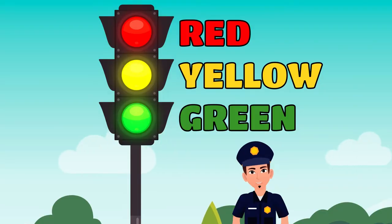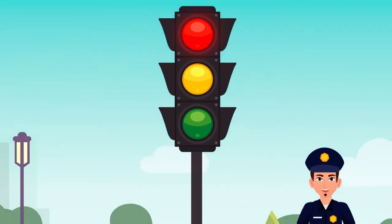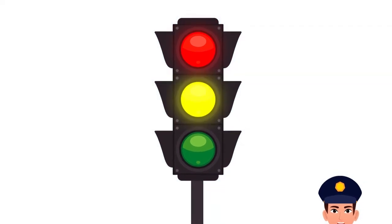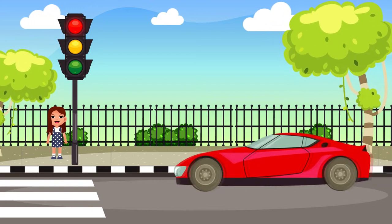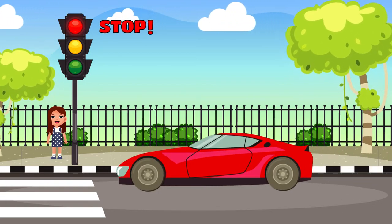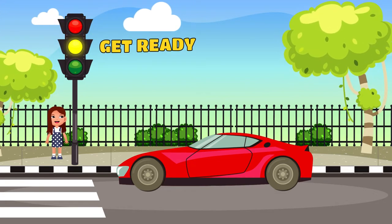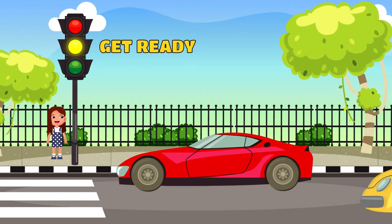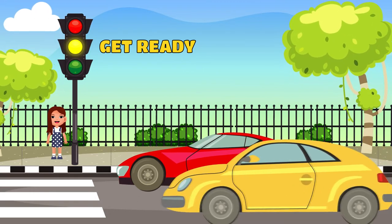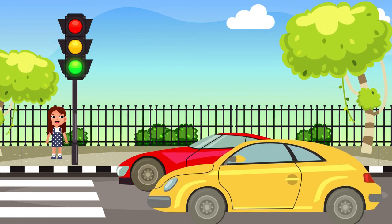Yes, you are right. Traffic lights are to regulate traffic on the road. But why are there three colors? Red means danger, yellow warns us, and green allows. So for the driver, red light says stop because it is dangerous to go now or to cross the road. Yellow light says get ready so that the driver can start the car and get ready to cross the road. It also means to slow down the car when you are coming from a distance towards traffic lights. Green says go.